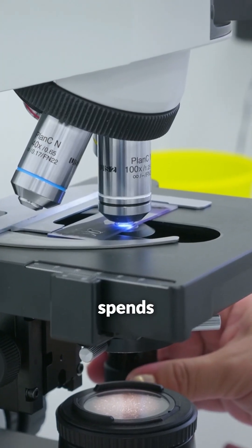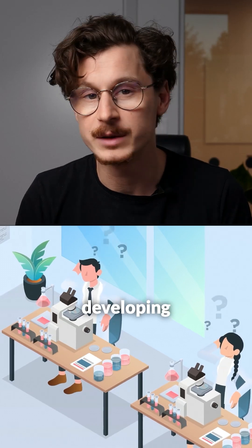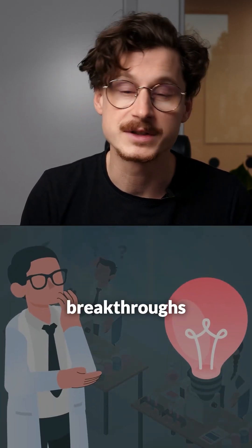Every time a scientist spends hours manually adjusting and analyzing microscopy data, that's time we all lose — time that could be spent finding cures, developing new treatments, or unlocking breakthroughs that change the world.